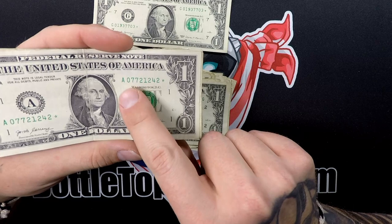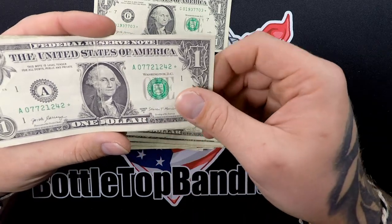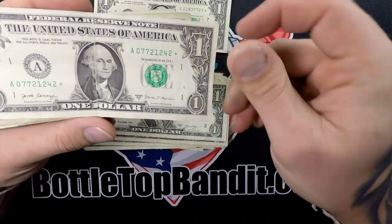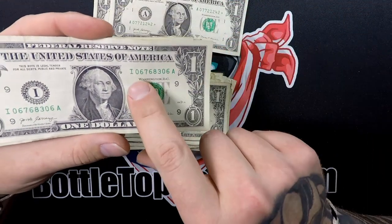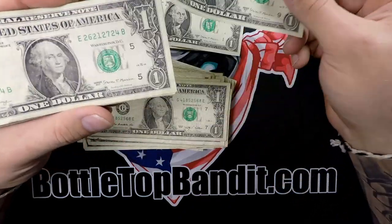Another star note: 07721242, 2017 — very cool. Two star notes, that's awesome! We also got a bookend 0606 — keep that one out.